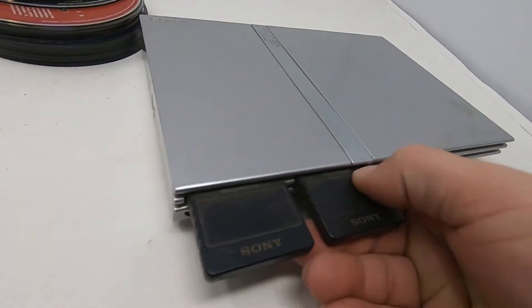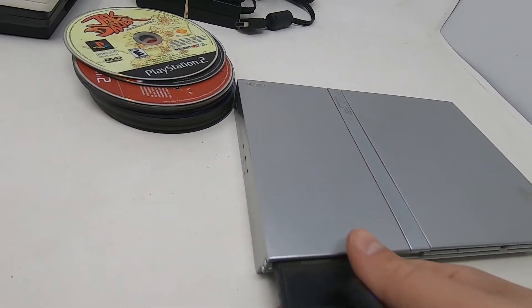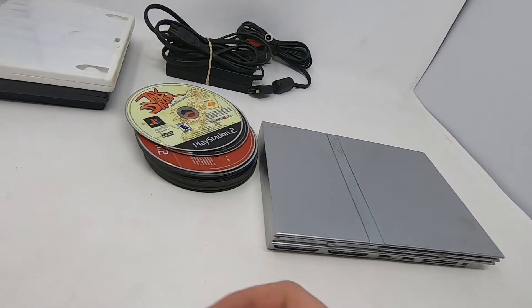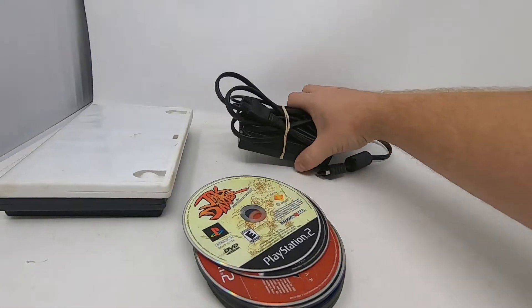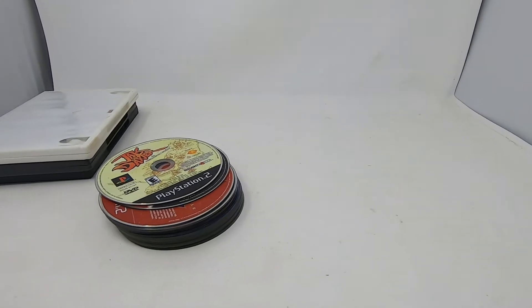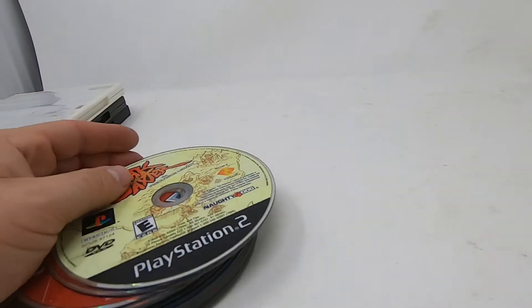It doesn't look like it's been opened before. It did come with two memory cards, which is cool — I'm going to clean those up and keep them. Now let me show you the games we got with it, starting with what's in the box.